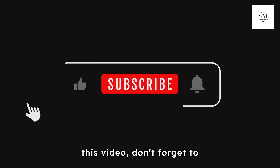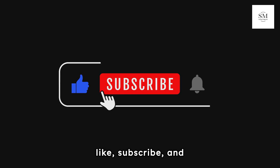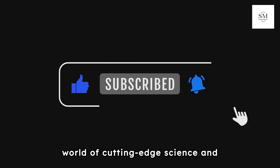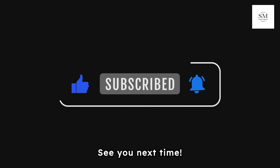If you enjoyed this video, don't forget to like, subscribe, and hit the bell icon for more mind-blowing insights into the world of cutting-edge science and technology. See you next time.